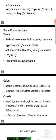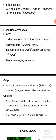Calyx: sepals 5, gamosepalous, bilabiate, persistent, valvate or imbricate.